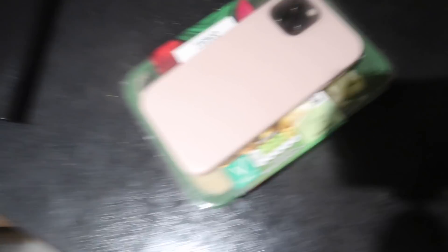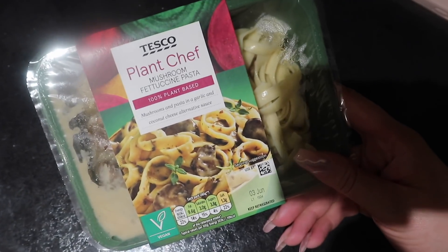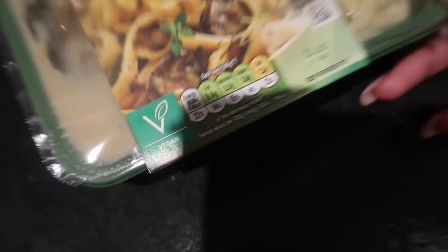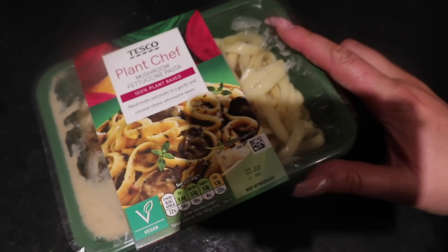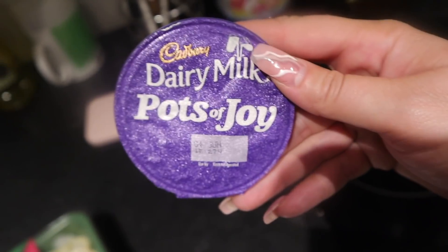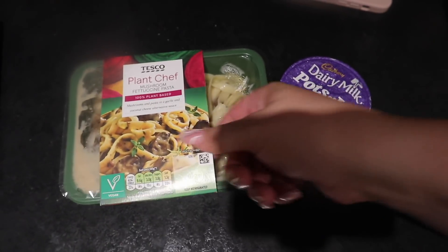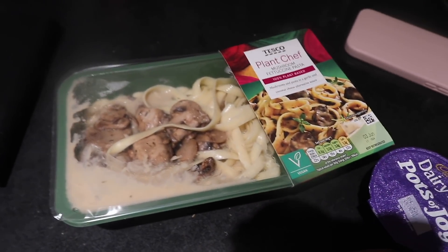So I'm back from my walk now. I've just got changed. I haven't got my steps in - I'm just not feeling it today, but I'm not going to beat myself up about it. Because I'm trying to save some calories for tomorrow, I've decided to go with a ready meal from Tesco - it's the Plant Chef mushroom fettuccine pasta. It's only 436 calories. And then I think I might have one of these Cadbury's Pots of Joy - those are 146 calories - so that should be made for the evening. I'll let you know what the pasta tastes like because I haven't actually tried it before, and because it's vegan, we'll just see.